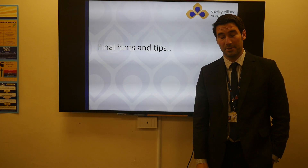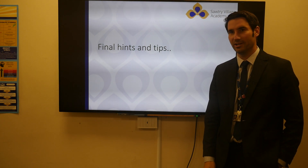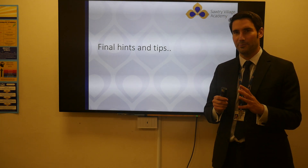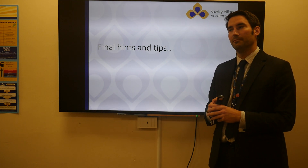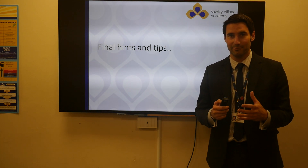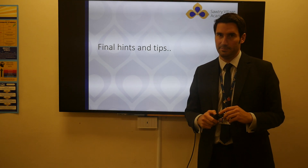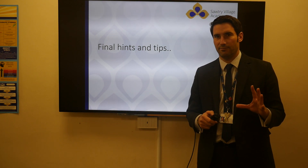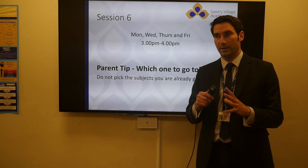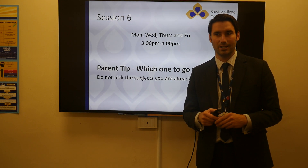Welcome back. Thank you for watching all of those videos. We are very close to the end, don't worry. If we've done it for real it's about 45 minutes to an hour, but as you've seen there is a lot to take in, so feel free to go back and revisit them at later dates. We've got some general hints and tips now — stuff that is generic every year — and then we'll finish off with what is going to happen after exam results day.